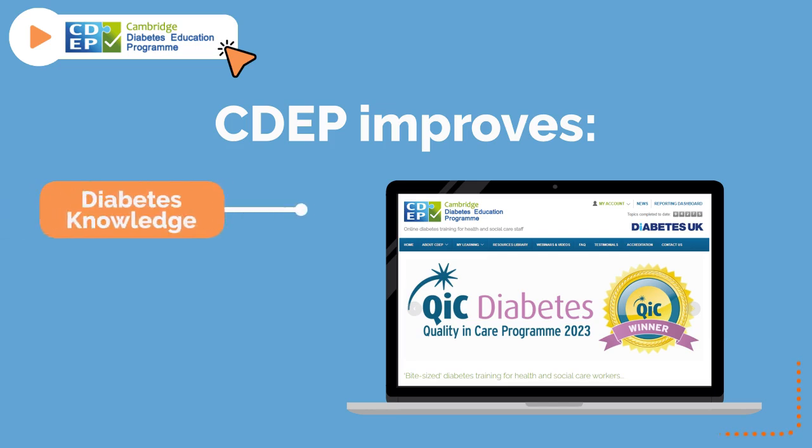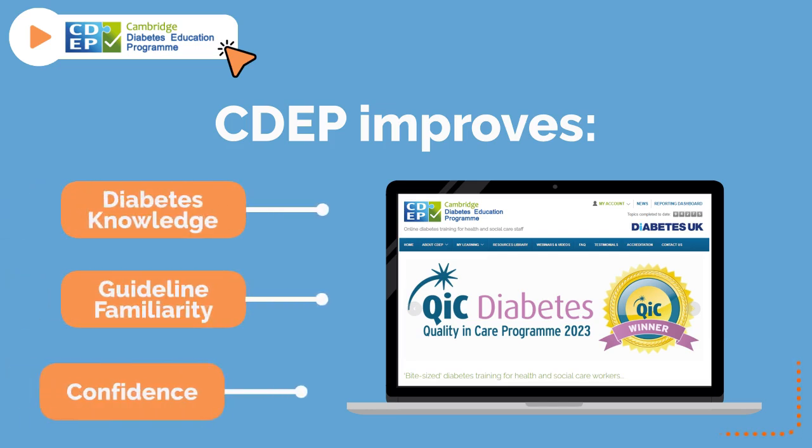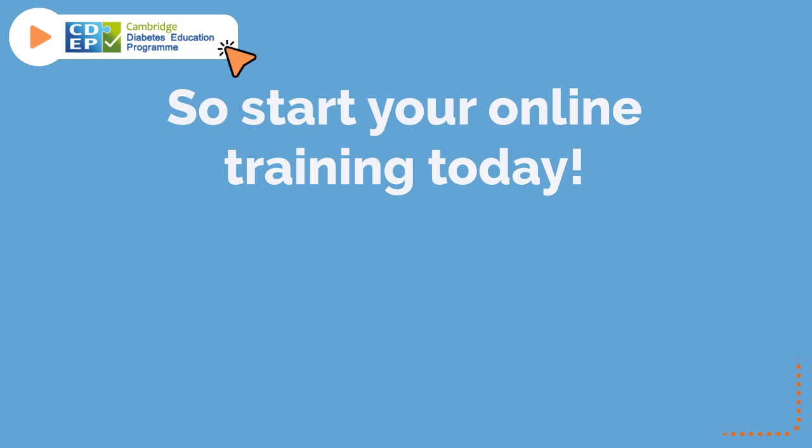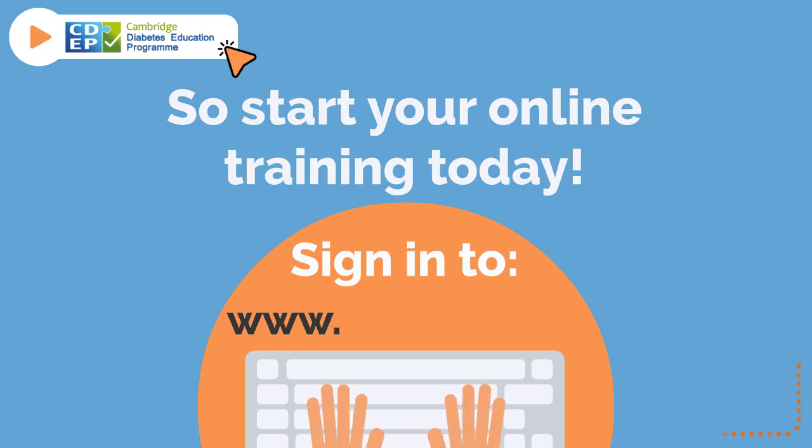CDEP improves diabetes knowledge, guideline familiarity, and confidence. So, start your online training today. Sign in to www.cdep.org.uk.